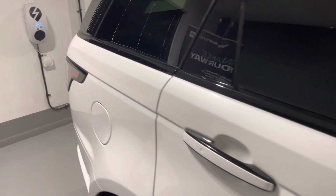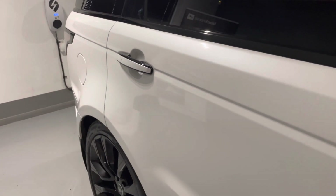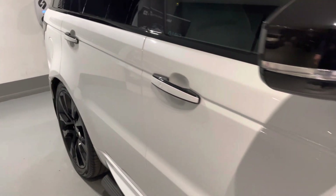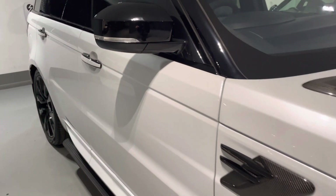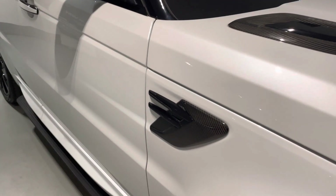This car comes complete with just one previous owner, full Land Rover service history — all the details are in the advert, so please do have a read through. Land Rover warranty until September 2023, two keys, carpet mats and rubber mats, and it is ready to drive away.